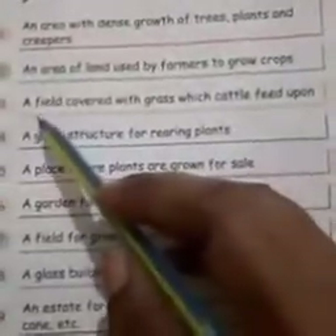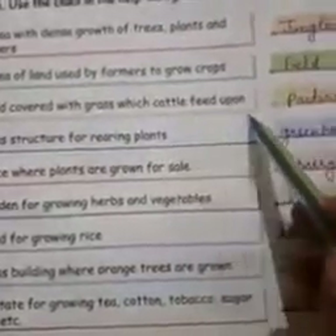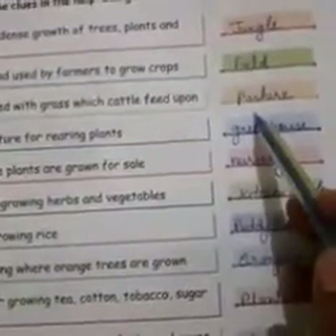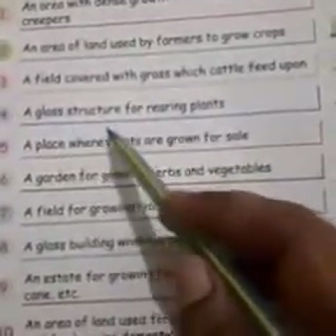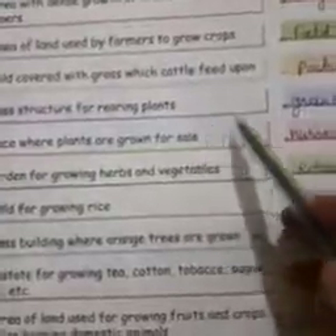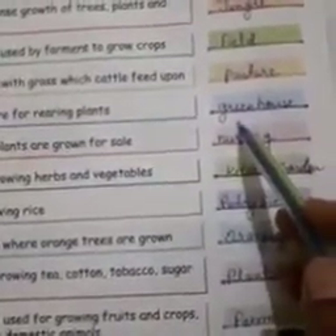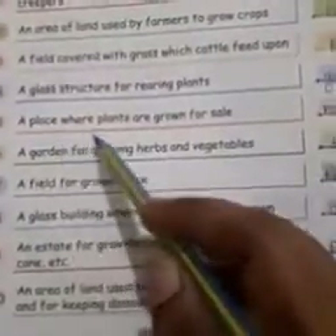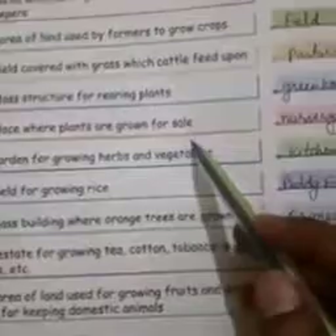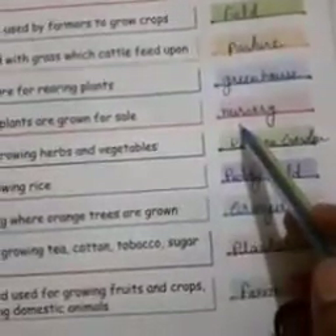Number 3: a field covered with grass which cattle feed upon — it is a pasture. Number 4: a glass structure for rearing plants — it is a greenhouse. Number 5: a place where plants are grown for sale — it is a nursery.